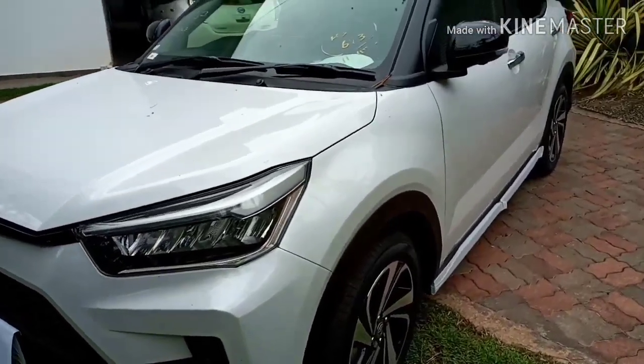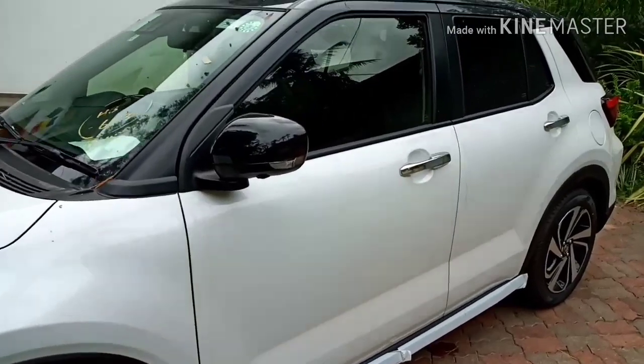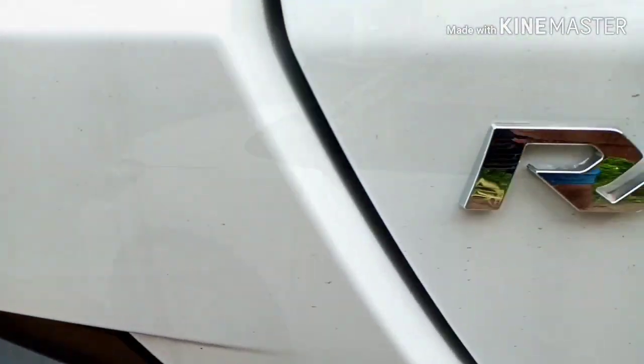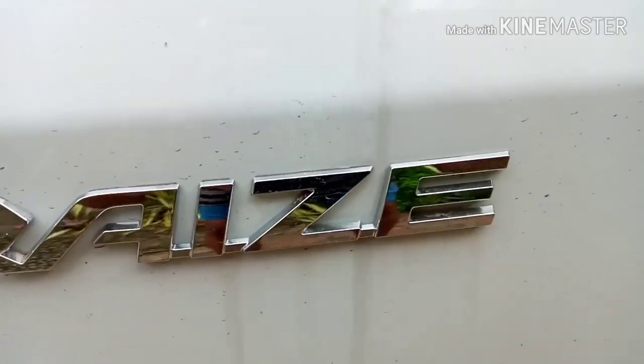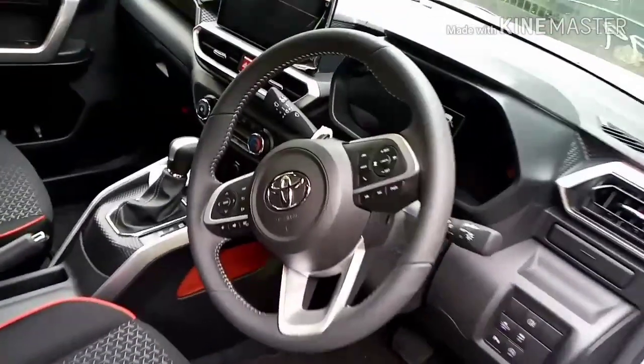Hey guys, welcome to the video. This is a brand new Toyota Raize, a car which came into the market very recently. It has some special features which other cars don't have, so today we're gonna be talking about those features.